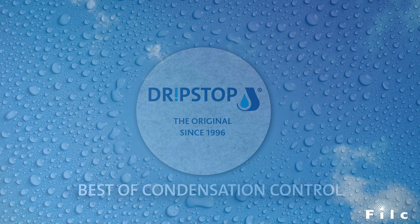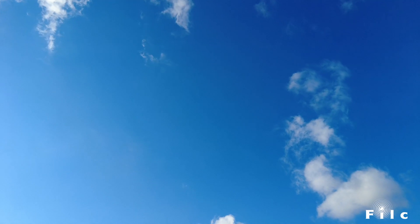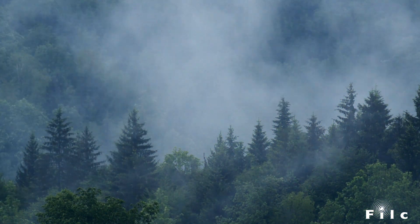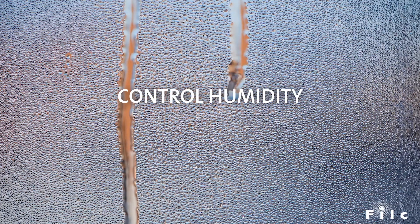We're always surrounded by humidity, even if we can't see it. When humidity increases and temperatures drop, water trapped in the air condenses to form water droplets. Water deposited on surfaces can then drip down and cause permanent damage.